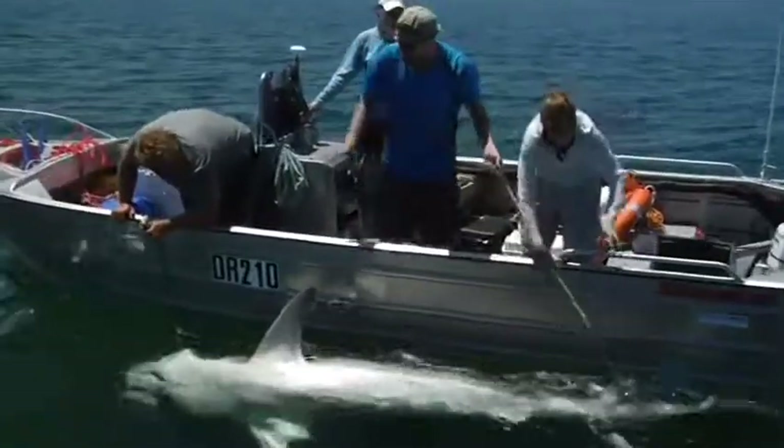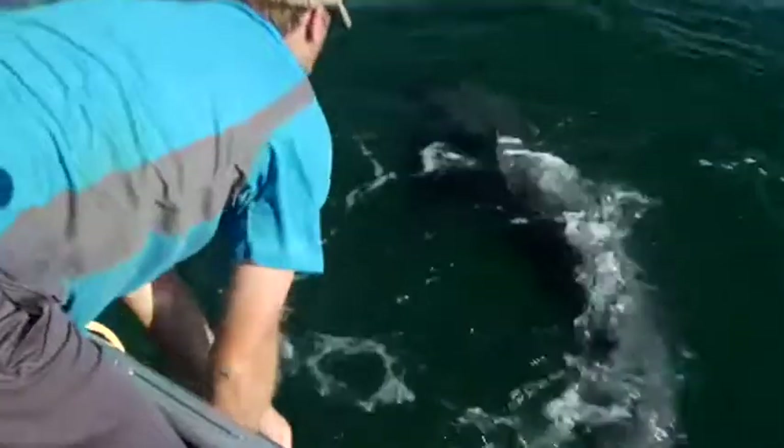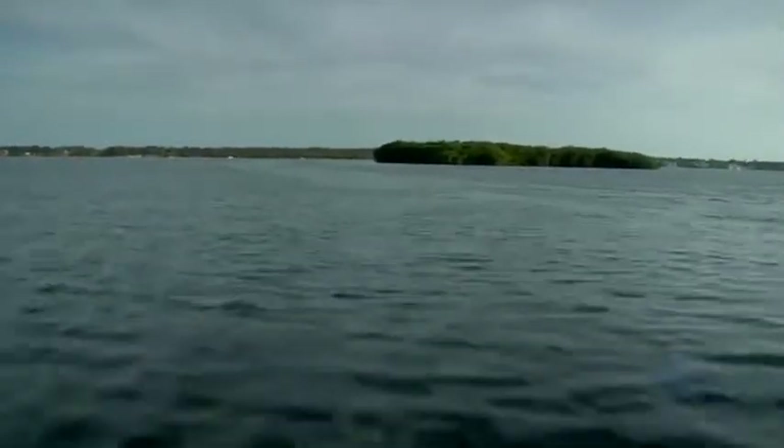I study sharks. But to know about these top predators, we need to find out what influences the amount of food at the base of the ecosystem. And Florida Bay is the perfect spot to start our investigation.